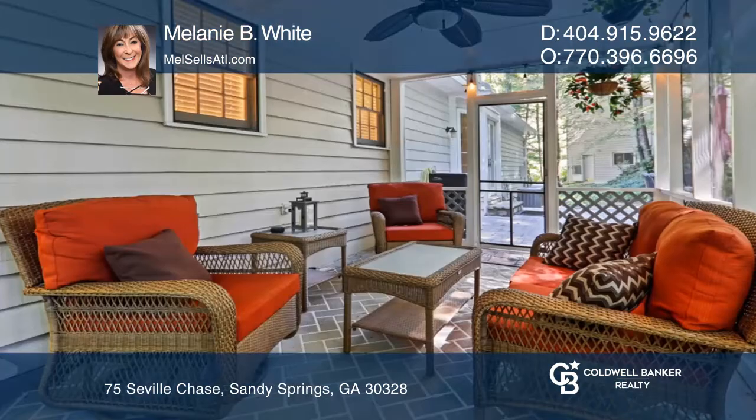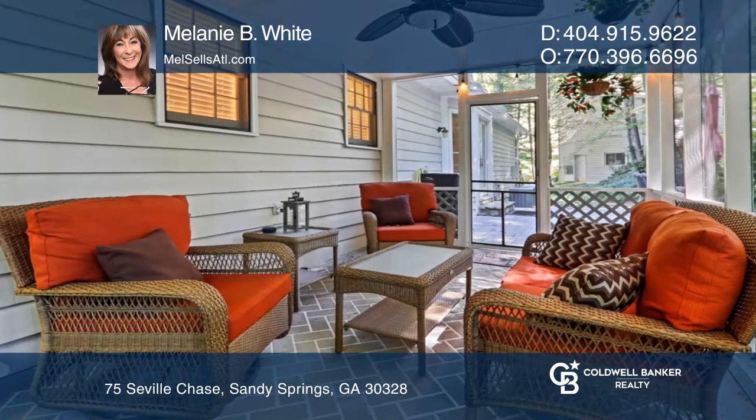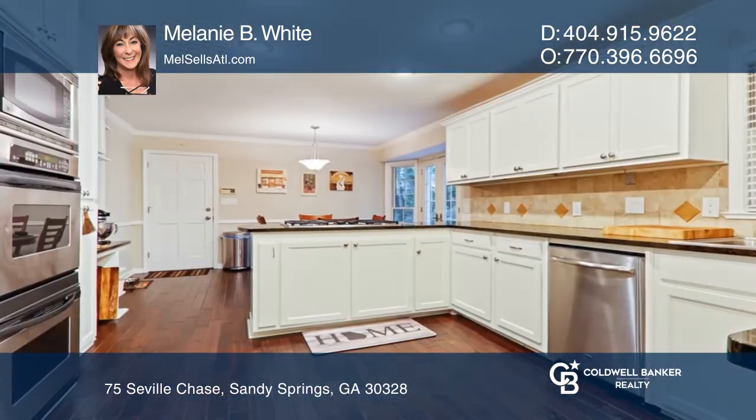The chef's dream kitchen features stainless steel appliances. The large dining room is perfect for entertaining.